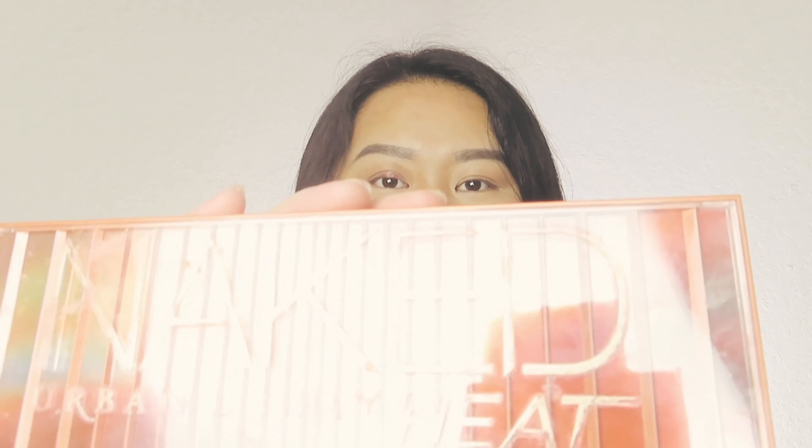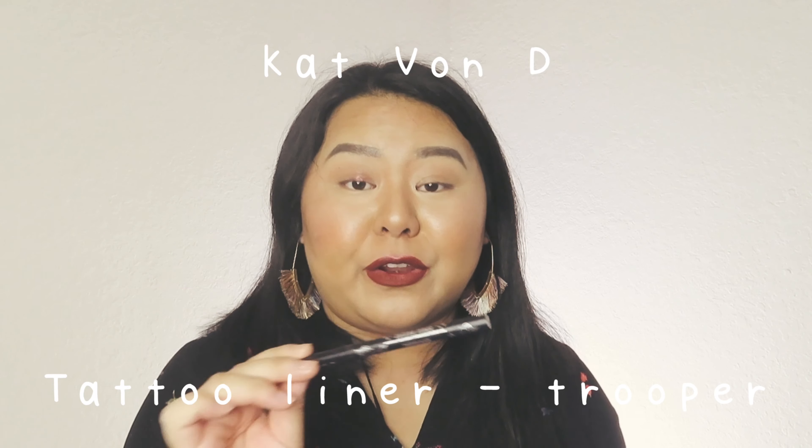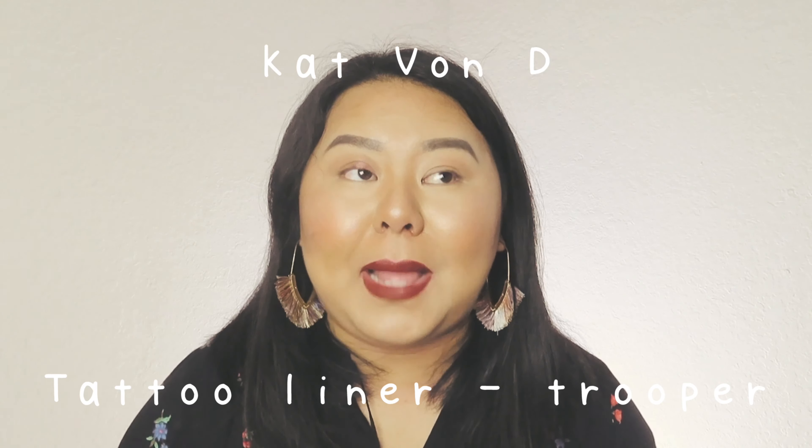One of my favorite palettes is the Urban Decay Naked Heat. It's a little different from the other Naked palettes because it's all warm tones — reds and mauves. As you can see from the cover, it's been well used, which is how you know it's a holy grail. For eyeliner, my favorite is the Kat Von D Tattoo Liner in Trooper. Mine is the feather-tipped applicator — not the felt tip. It's waterproof, super easy to apply, and really affordable.